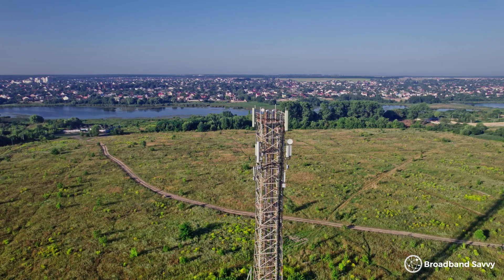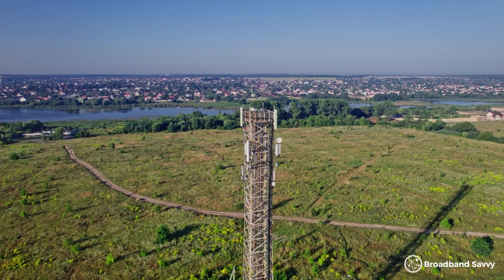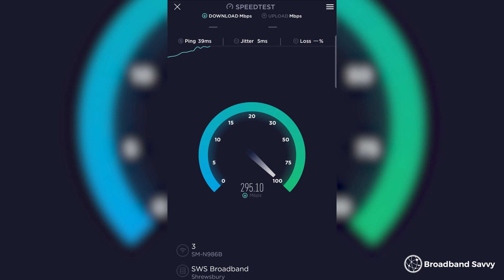If you're considering getting online with 4G or 5G broadband, you might be wondering exactly what speeds you can expect at your address, and whether 4G or 5G broadband is any good in your area. Because often, it's not advertised with a specific download or upload speed. In this video, we've explained how to find out what speeds you'll get with mobile broadband at your address before buying a 4G or 5G broadband plan.